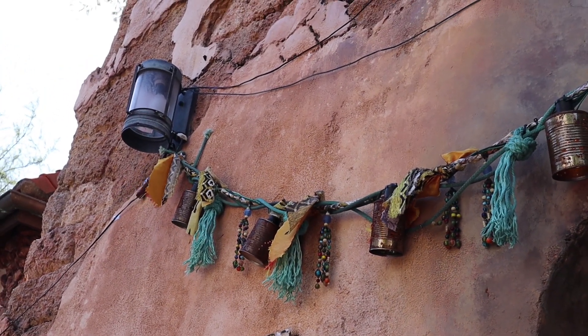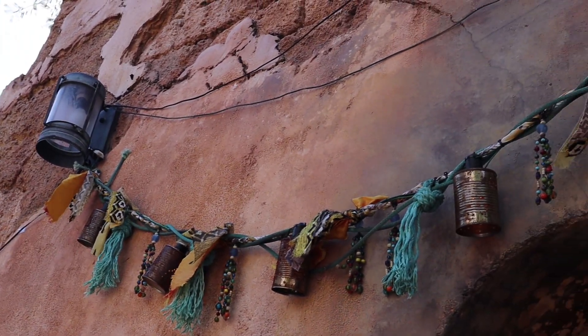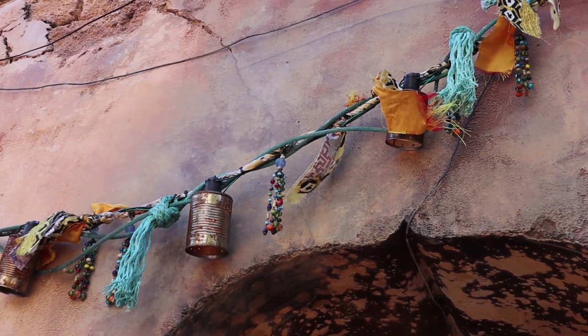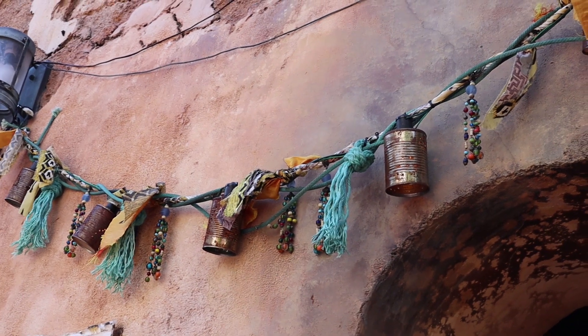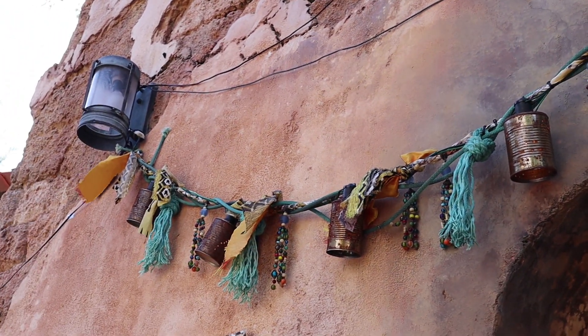Right next to the Kusafiri Coffee Shop, there's a little seating area underneath an arch. They just have this little swag with tin can lights they made, where they poked little designs into it — almost like snowflakes. So pretty.